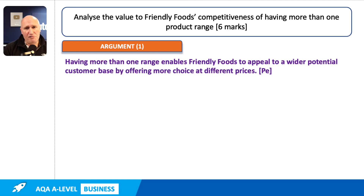Don't forget, we encourage you to state your point in the first sentence up to the first full stop. Don't include any application in your first point, because that becomes the point. Application needs to follow, supporting and seasoning your analysis. In this case, our point that we're going to try to argue is that having more than one range enables Friendly Foods to appeal to a wider potential customer base by offering more choice at different prices — that's what we want to try to explain to the examiner.